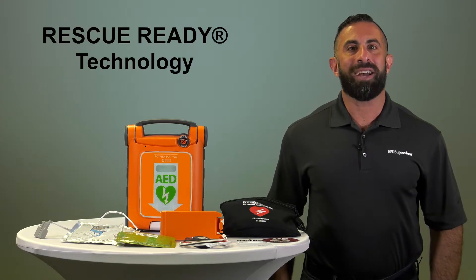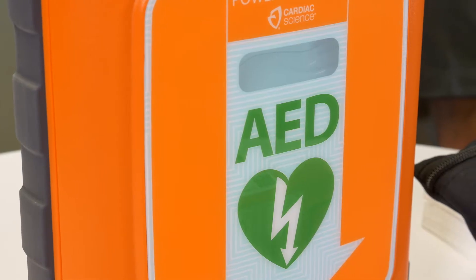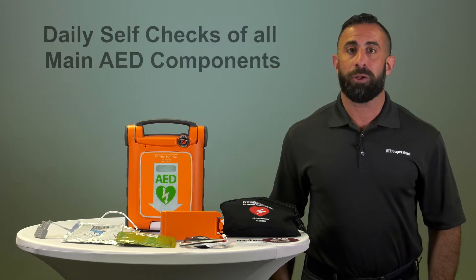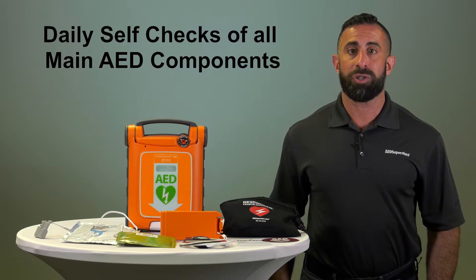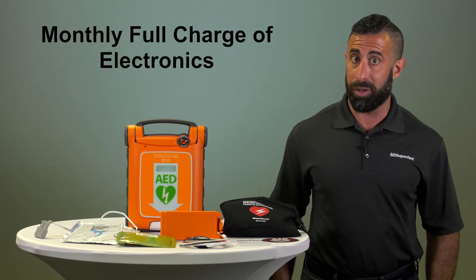Every Cardiac Science AED has Rescue Ready technology built in. This means it does a self-check on all the main AED components daily, including the battery, hardware, software, and pads. It completes a partial charge of the high-voltage electronics weekly, and a full charge of the high-voltage electronics monthly.